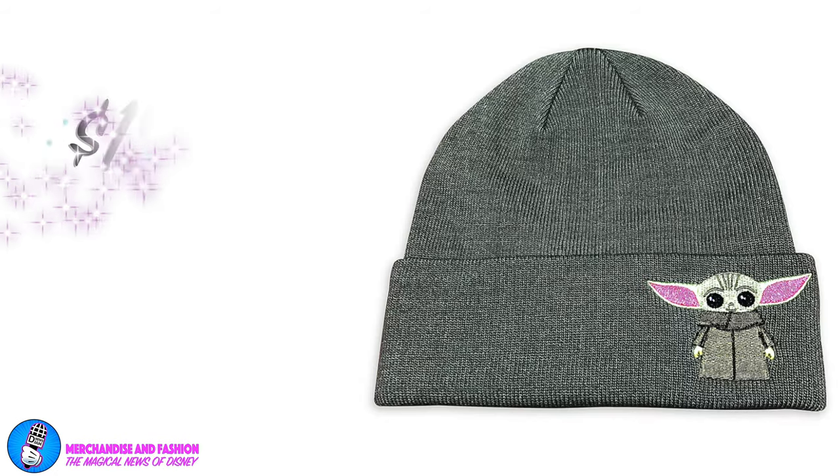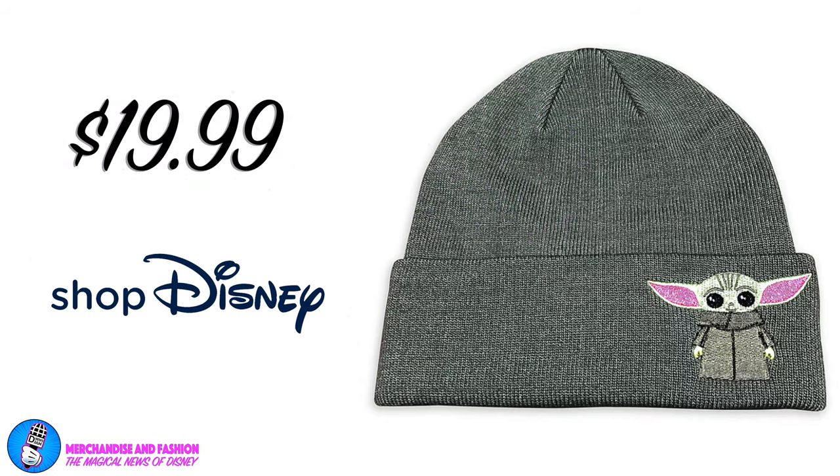Coming in at number 9, it's the Child Beanie Hat for Adults from Star Wars The Mandalorian. It gets cold out in space when you don't have your Mandalorian helmet to protect you, so keep this knit beanie hat handy on all bounty hunting adventures. An embroidered applique of the Child will keep your favorite bounty top of mind. Available for $19.99 at Shop Disney.